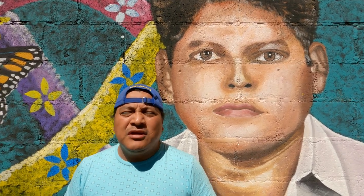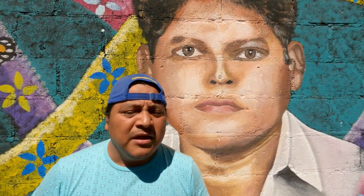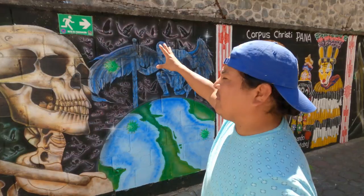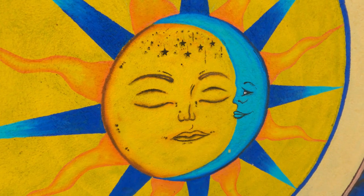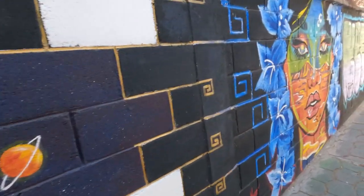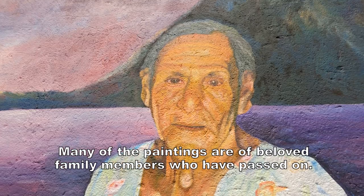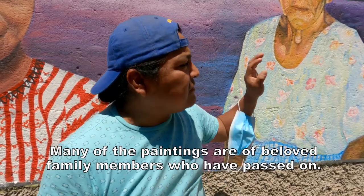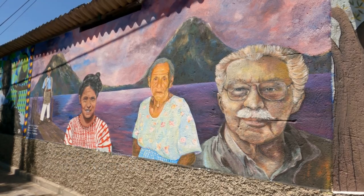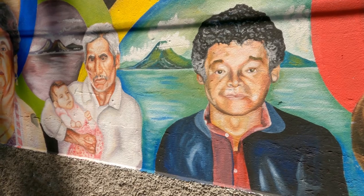My name is Gustavo Rosales, I was born here in Panajachel and this is my neighborhood. This is a project we started a month ago. For the artists, it takes them about three days — we did all of this in three days, and there are more to come. The mural honors those who, many years ago, fought to develop this neighborhood, and this one is in tribute to them.